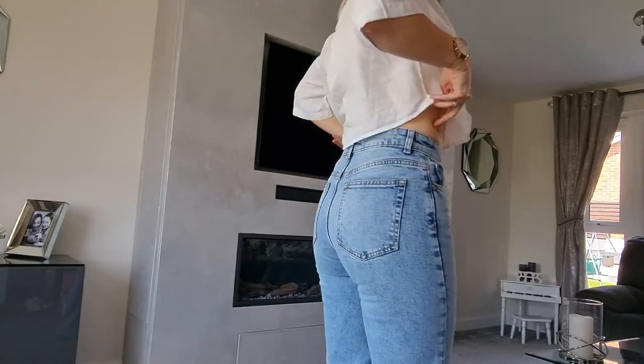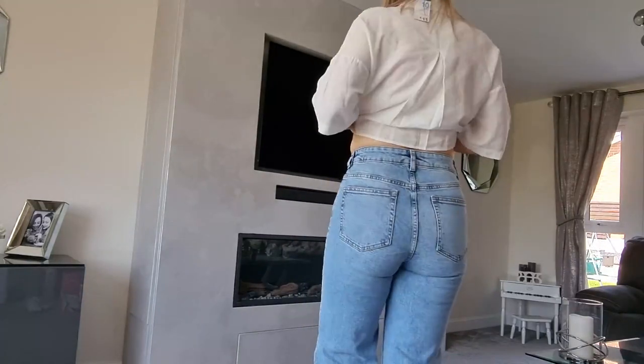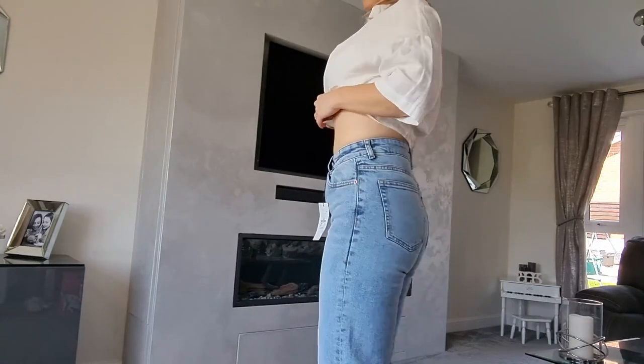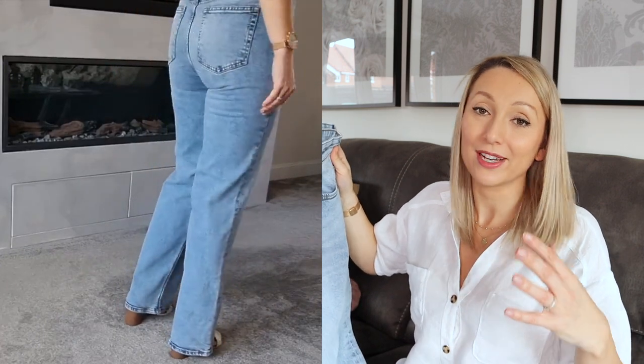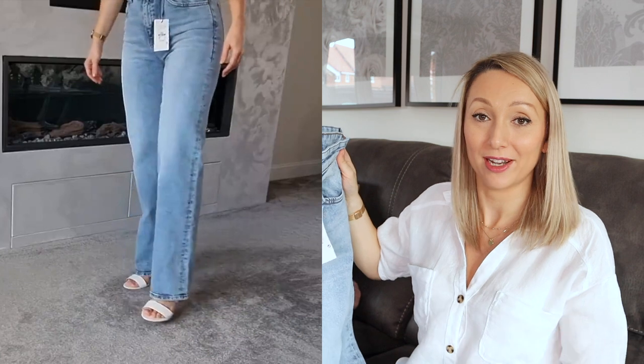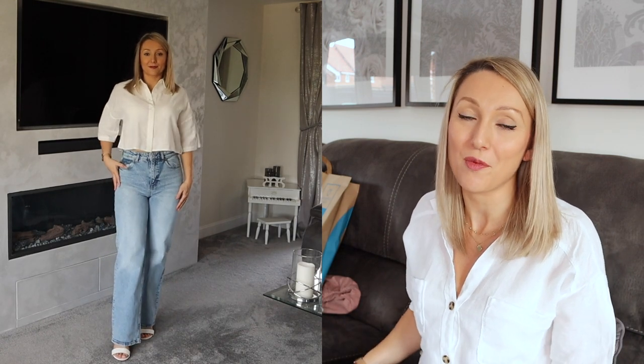They are quite tight but they've got a little bit of give to them as well. I wouldn't say they're comfortable but they're as comfortable as a pair of jeans go. I really like the fit of them — they fitted really nicely the whole way down. I think they look really nice with a pair of heels but I'd also maybe team them with a pair of trainers. And honestly I just love them. I think the fit of them was amazing, so I'm 100% keeping them.